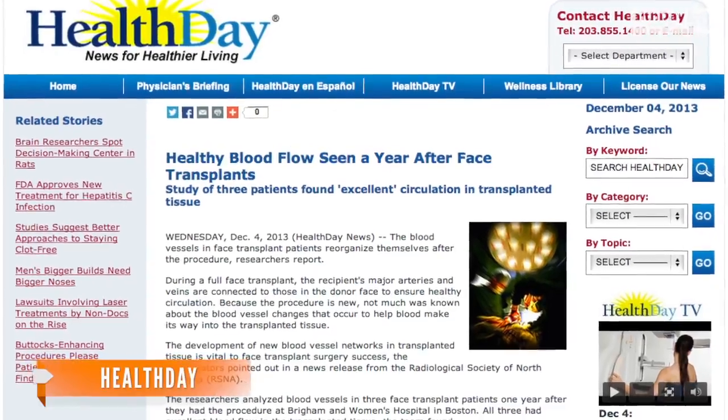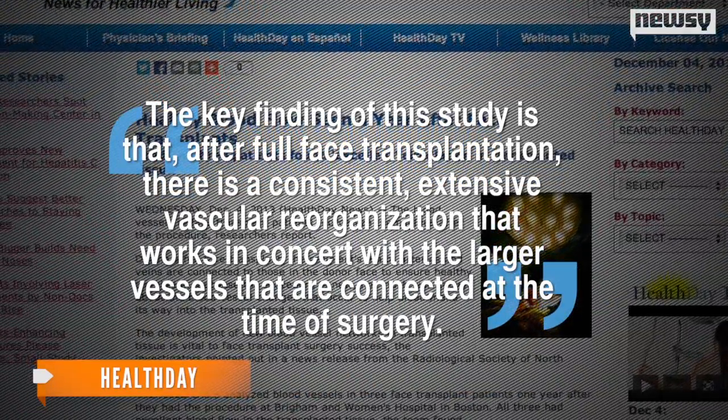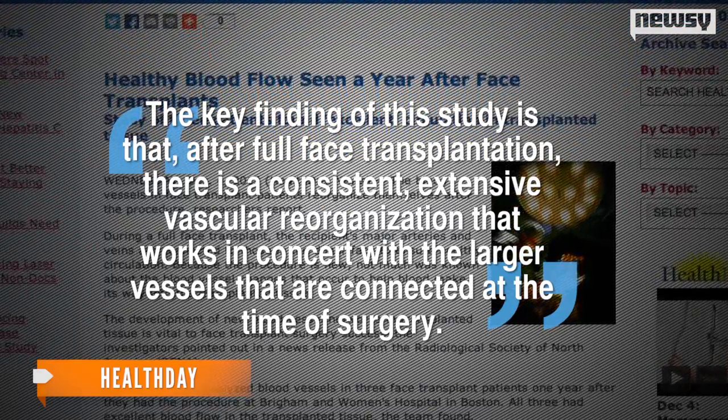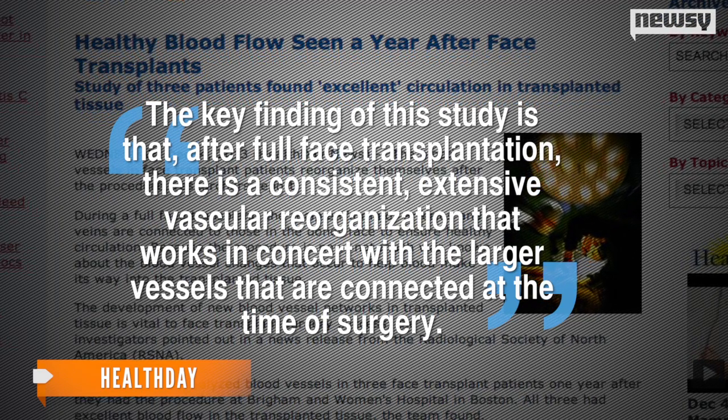But one of the study's authors said in a statement, the key finding of this study is that after full-face transplantation, there is a consistent, extensive vascular reorganization that works in concert with the larger vessels that are connected at the time of surgery. The findings are scheduled to be presented Wednesday at the Radiological Society of North America's annual meeting in Chicago.